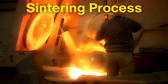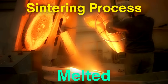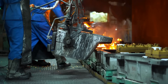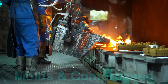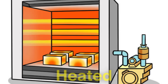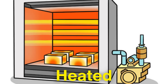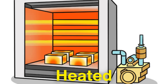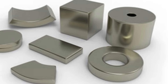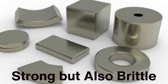In the sintering process, the neodymium, iron, and boron are melted together and then cooled to form solid blocks. These blocks are ground into a fine powder, which is then placed into molds and compressed under high pressure. The molds are then heated to just below the melting point of the material, causing the powder particles to fuse together into a dense, solid structure. This process creates magnets that are incredibly strong but also brittle, which can make them prone to cracking.